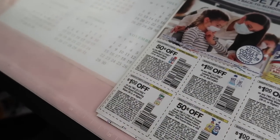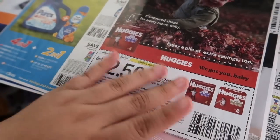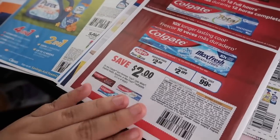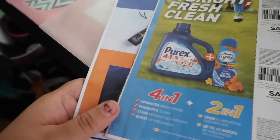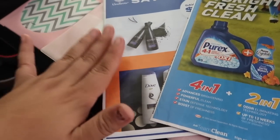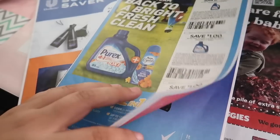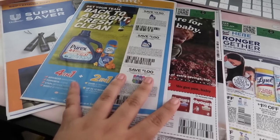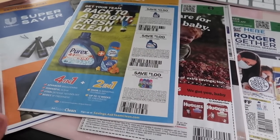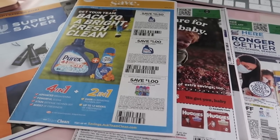That's going to be all for the coupon insert previews. We went through all of them — this one has really good coupons. We got the Huggies and the Colgate from Smart Source #1, and the Super Saver and Save have the Dove coupons, Tresemmé coupons, Degree coupons, all the beauty coupons, and the Gain coupons. Some really good inserts this week — four total. Remember, you can get inserts from your Sunday newspaper, your home mailer on Tuesdays or Wednesdays, or from the master coupon link in my description.